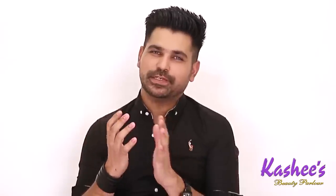Hey guys, this is Kashif Aslam from Kashi's, and welcome back to my YouTube channel. I am so happy with all the response I got from my last eye makeup tutorial, and now I know how anxiously you were waiting for my makeup tutorial. I'll try to do such kinds of videos more often.